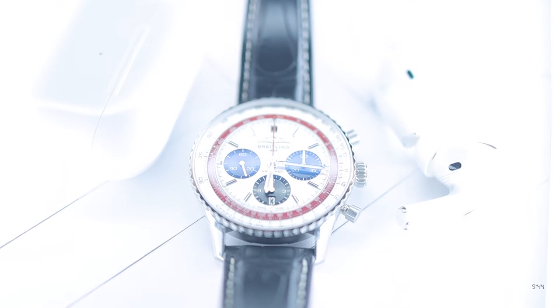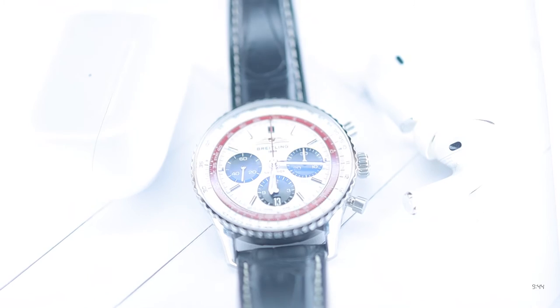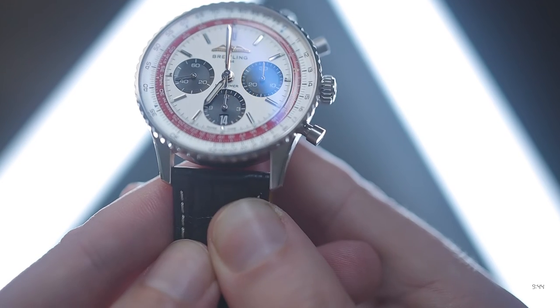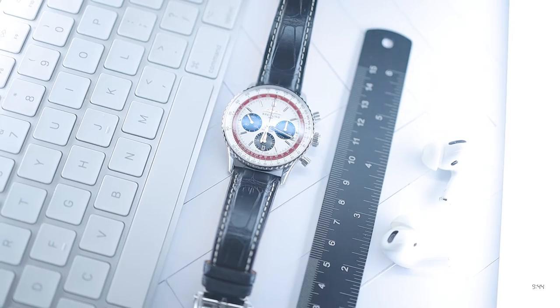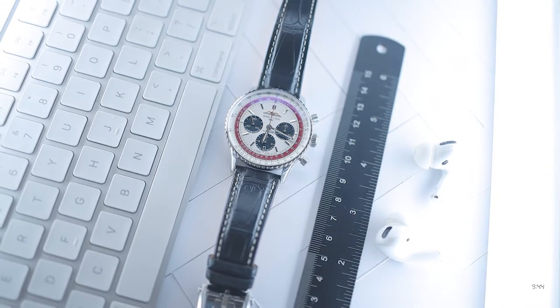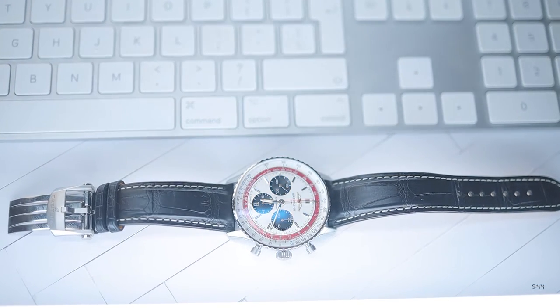The crystal is a cambered sapphire featuring anti-reflective coating on both sides. Although excellent at reducing reflections, you do get a slight blue shadow cast from certain angles, and the three chronograph sub-dials often appear dark blue due to the coating's effect. Secondly, when anti-reflective coating is also applied to the outer face of the crystal, it is susceptible to scratching — which somewhat negates having a scratch-proof sapphire when scratches to the AR coating can still be seen.